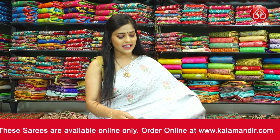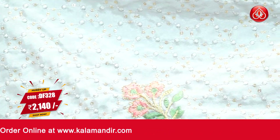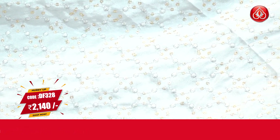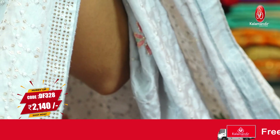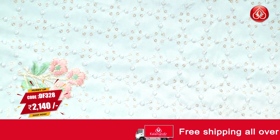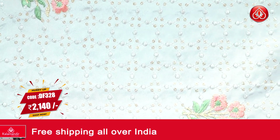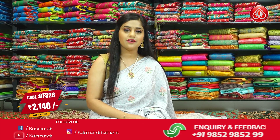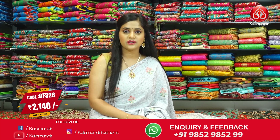Let's begin with the first saree, the one that I am wearing — a grey coloured saree with a lot of beautiful thread weaving work done on it. Floral buttis on the entire body along with thread weaving work and sequins work. Moving towards the border, it's going to be a very narrow border with stone work all over it. The pallu will be in the same colour with thread weaving work, stone design and sequins work. The blouse piece is going to be plain with a stone border. The saree code is DF328 and the price is Rs.2140 only.